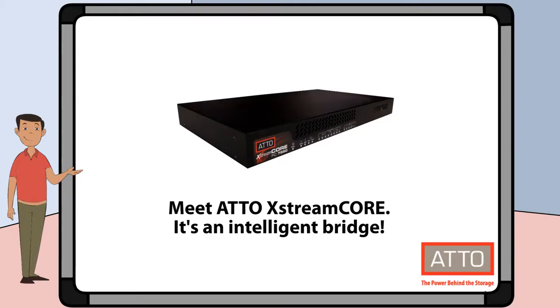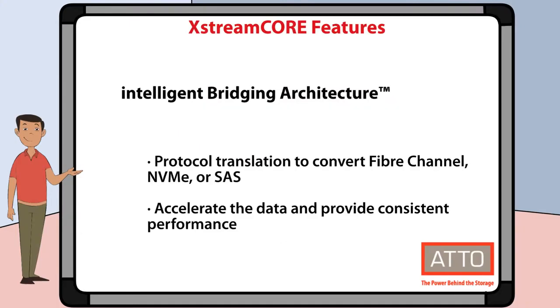Meet XtremeCore — it's an intelligent bridge. Let's take a look at some of the key features of XtremeCore. First, XtremeCore features our intelligent bridging architecture. That means that we focus on getting your data to its destination faster. We use protocol translation with powerful hardware to convert fiber channel, NVMe, and SAS with minimal latency.